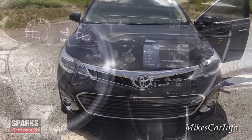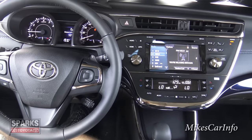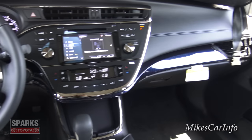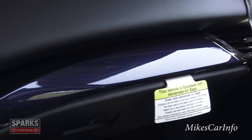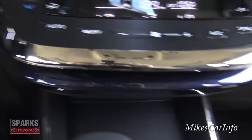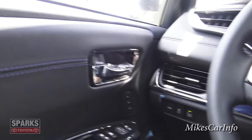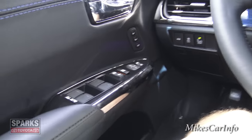Here I am inside the 2015 Toyota Avalon — man, this is a nice car. Just look at these blue accents, shiny blue accents going all the way down here, around here, and back in here. That matches up with the blue stitching.